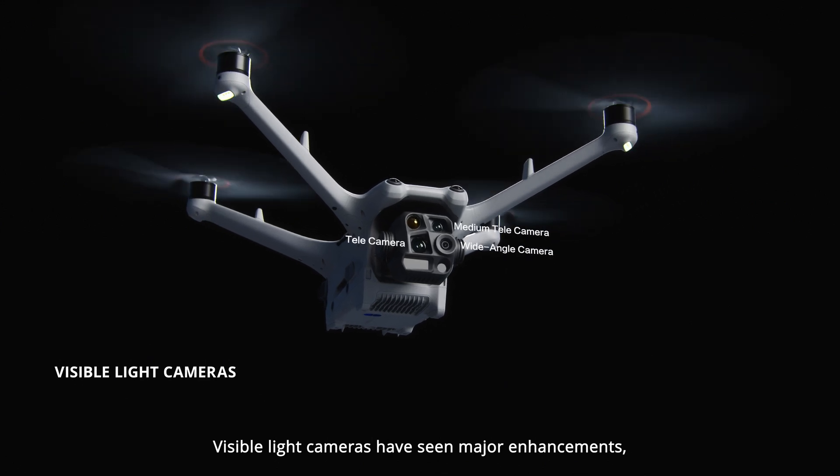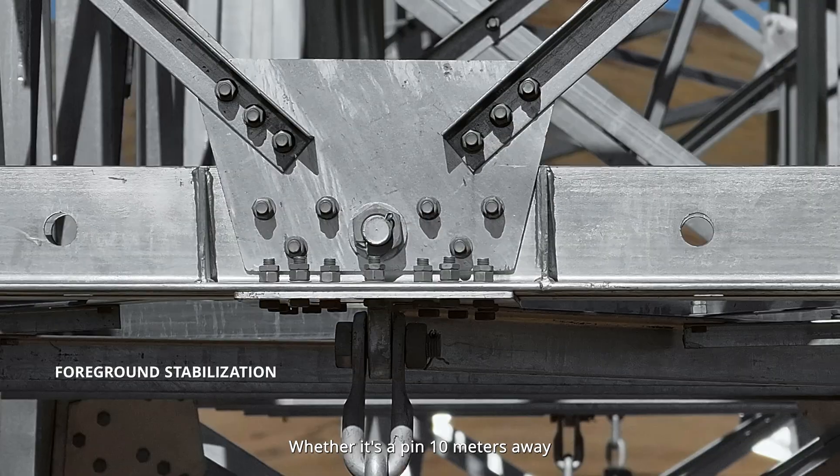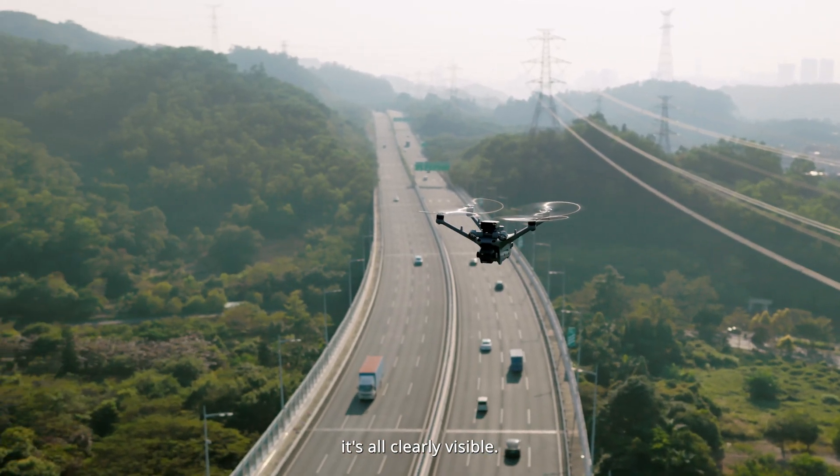Visible light cameras have seen major enhancements, with improved foreground stabilization. Whether it's a pin 10 meters away, or a sign as far as 250 meters in the distance, it's all clearly visible.